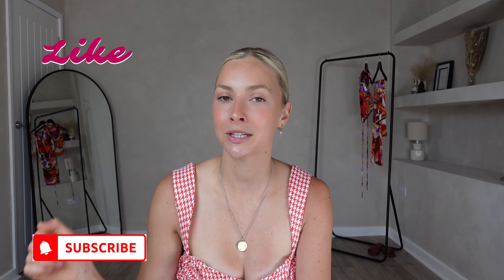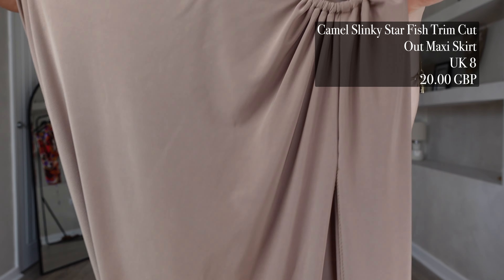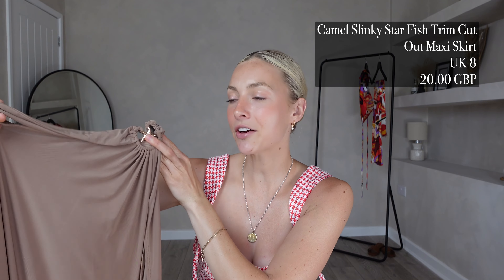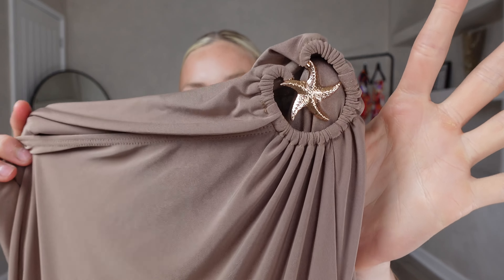We've now reached the final outfit in today's video — I really hope you're liking this haul. If you are, please don't forget to give it a big thumbs up, hit that subscribe button and the notification bell so you never miss any of my future videos. It is free to subscribe and you can unsubscribe at any point. I'll also link everything in the description box down below so do make sure you check that out. Here is the final outfit: the camel slinky starfish trim cutout maxi skirt. I got this in a UK 8 and it was £20.